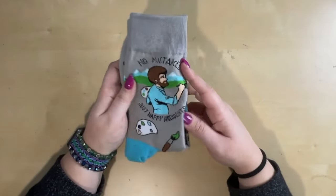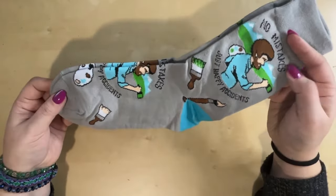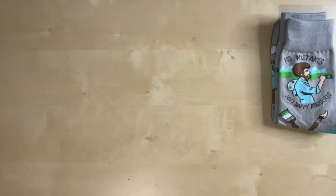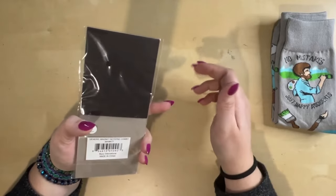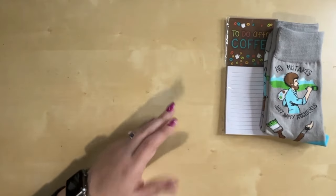In the miscellaneous category, we have some fun things. My sister got me Good Luck Socks — Bob Ross socks with 'no mistakes, just happy accidents.' I've been waiting to wear these until I showed them to you. My daughter got me a little to-do organizer that says 'to-do after coffee' — she knows me so well. It's got a magnet so I can stick it on my filing cabinet while I'm working. Just a cute, fun gift.